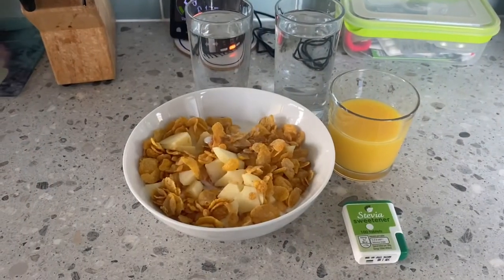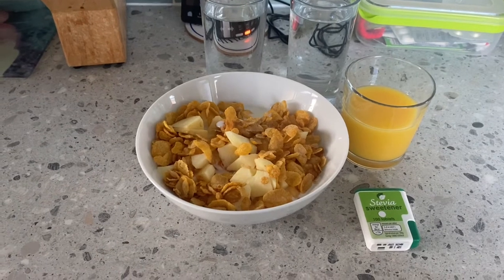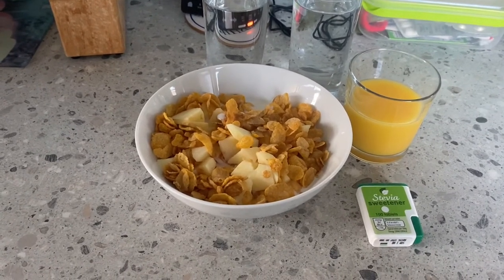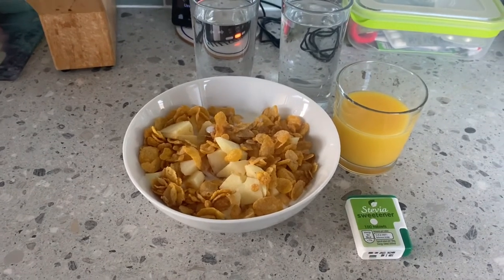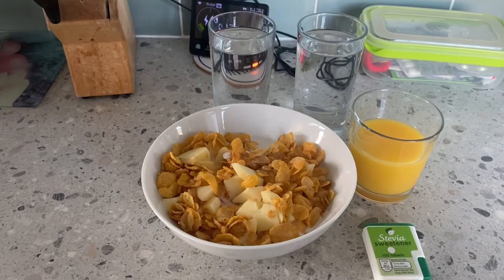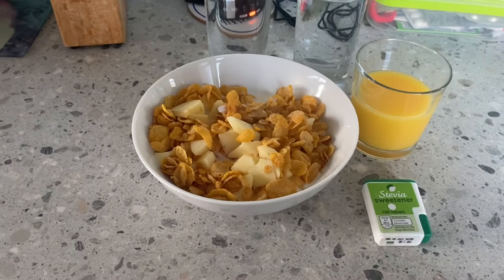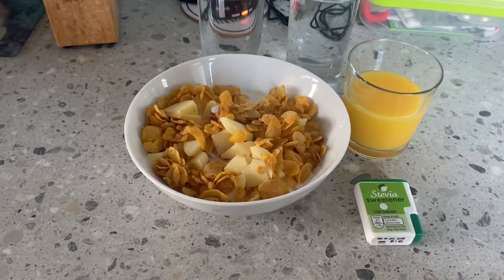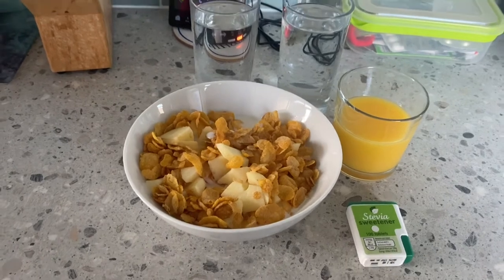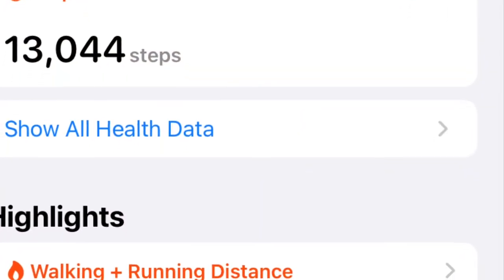This will be my lunch for today: apple, banana, tangerine, and some cornflakes in a bowl, plus half a glass of orange juice and two glasses of water. I will put one tablet of Stevia in my cornflakes and some milk as well. Bon appétit!